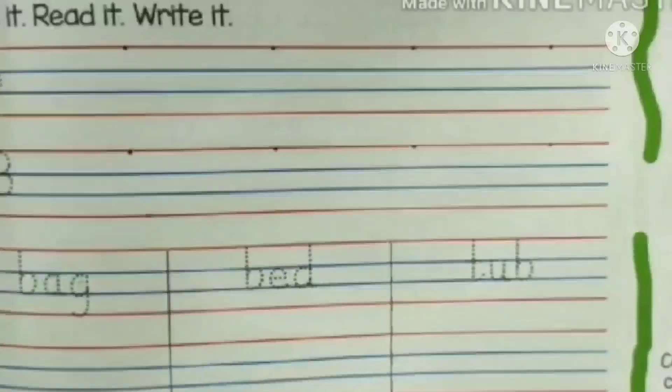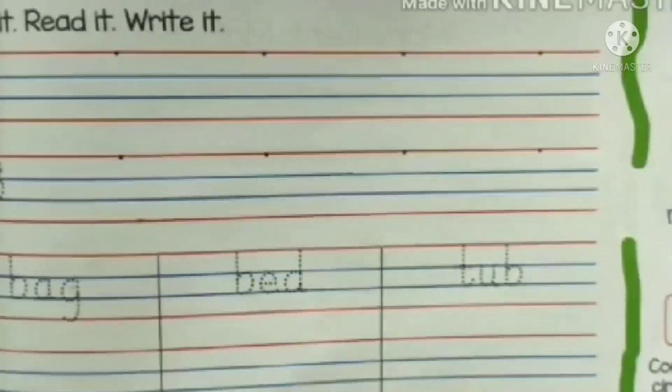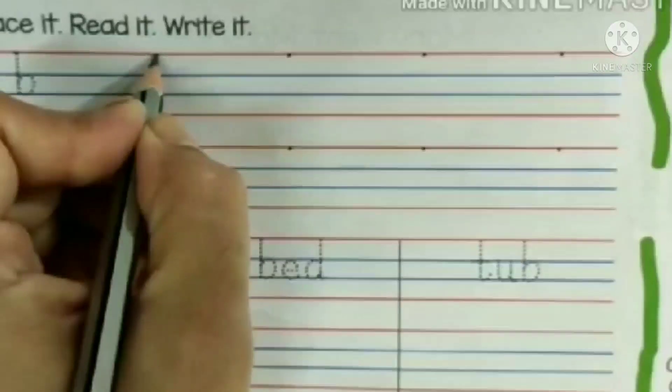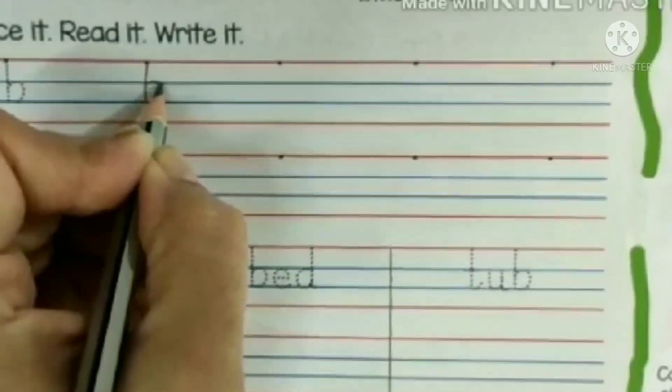Now I will tell you how to write B. First of all, we will write small b. So speak with me: start from the dot, make a standing line, go halfway up, make a belly.